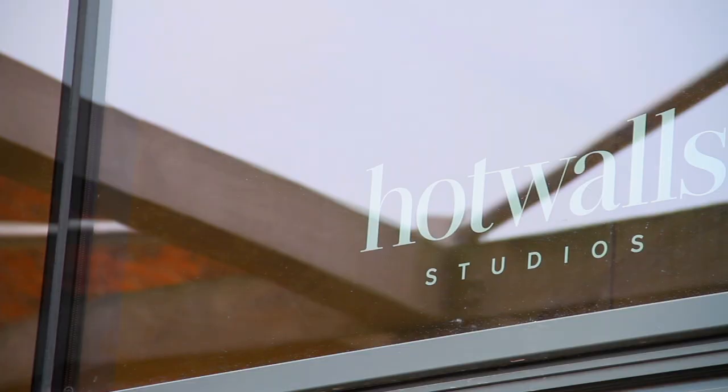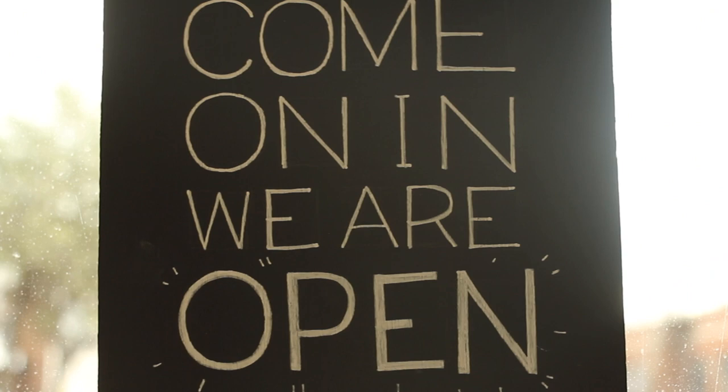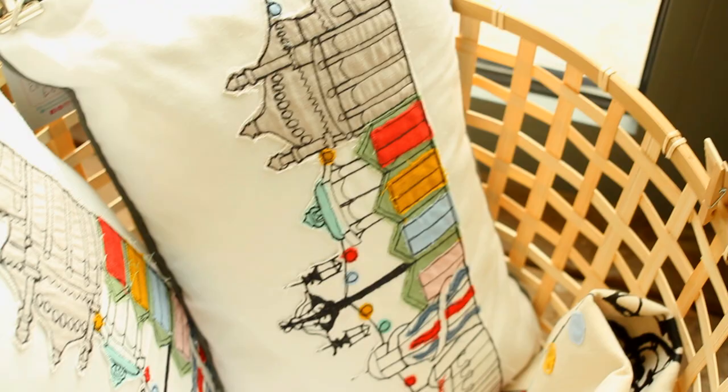I'm at the Hot Wall Studio now and I do a lot of commissions, so basically whatever anyone wants me to make.